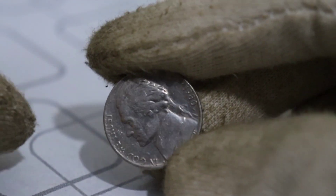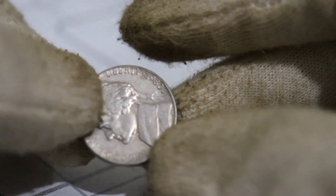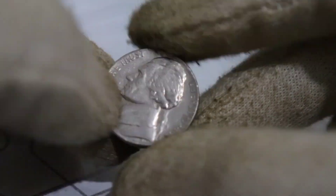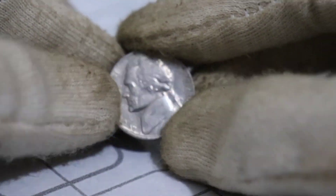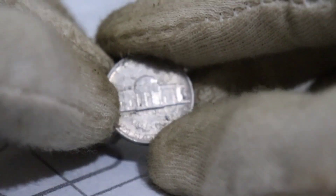So where can you get your hands on one of these incredibly rare coins? Keep a close eye on your pocket change, visit coin shows, and connect with other collectors. You never know when you might stumble upon a hidden treasure.